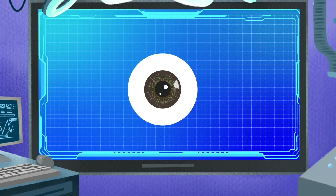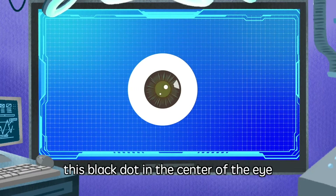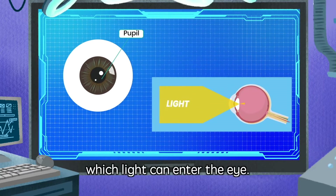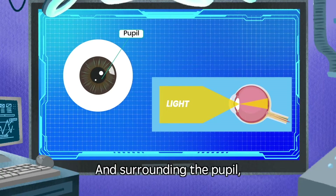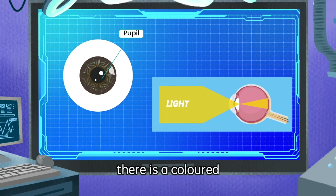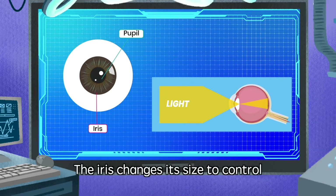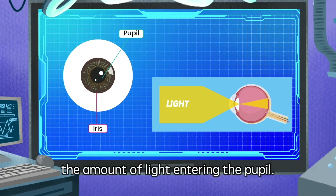According to my research, this black dot at the center of the eye is called the pupil, and it is an opening through which light can enter the eye. And surrounding the pupil, there is a colored ring-shaped structure called the iris. The iris changes its size to control the amount of light entering the pupil.